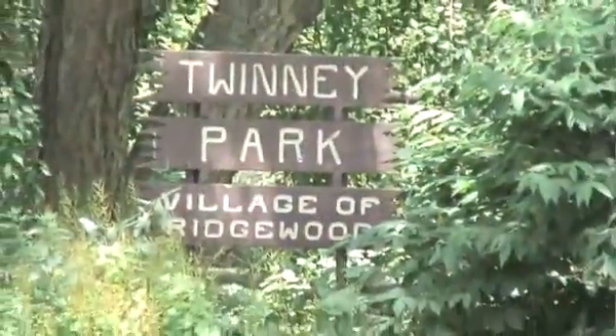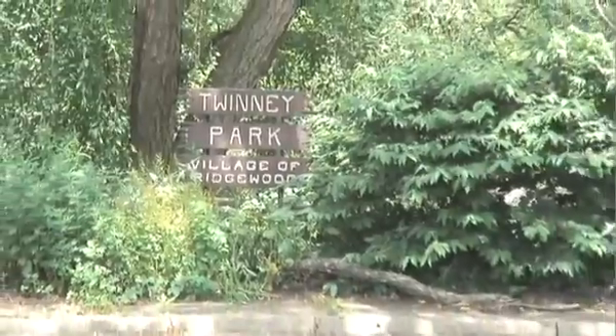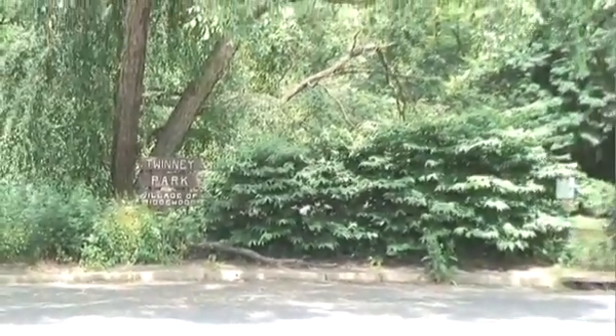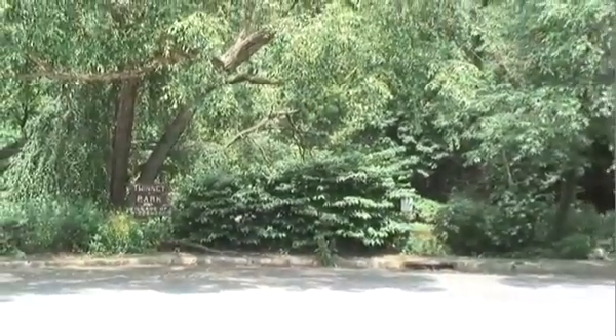We're going to take a little tour through Twinney's Pond area. It's one of the ten open space areas in Ridgewood that are available to residents seven days a week during the daylight hours, 365 days a year.